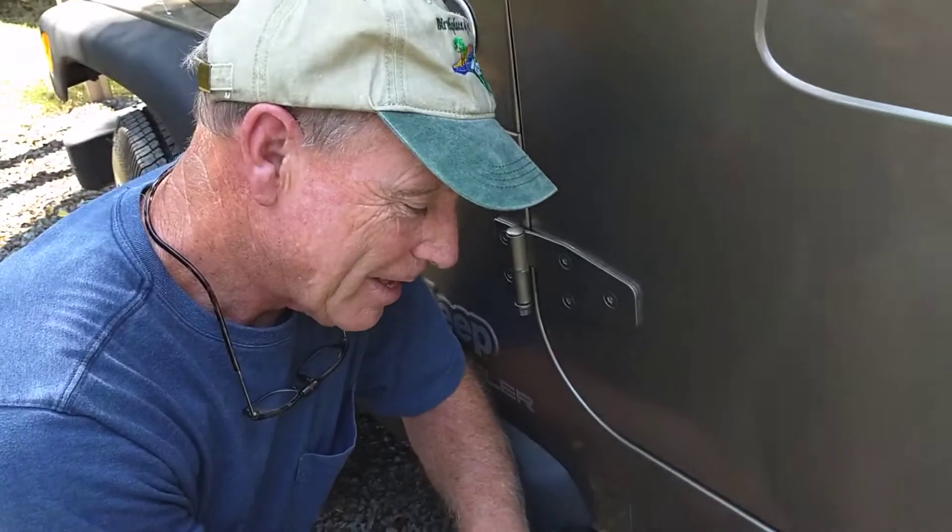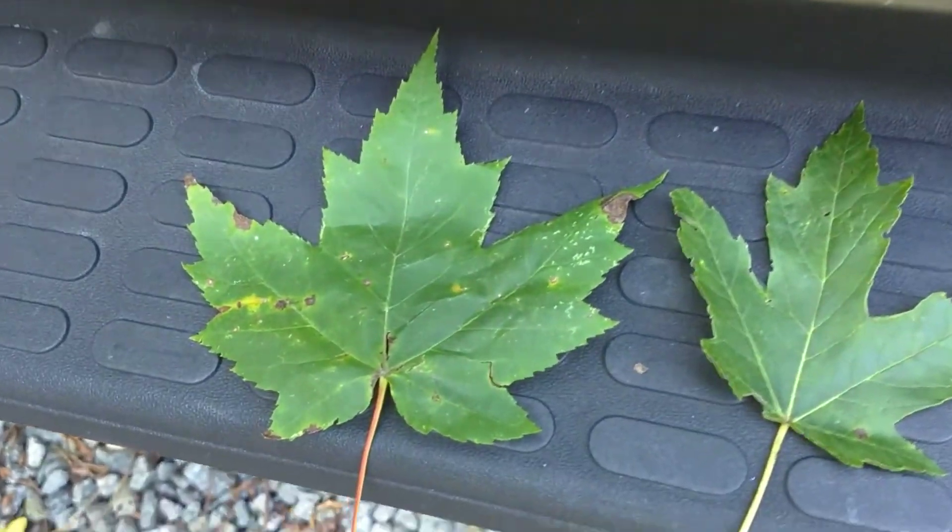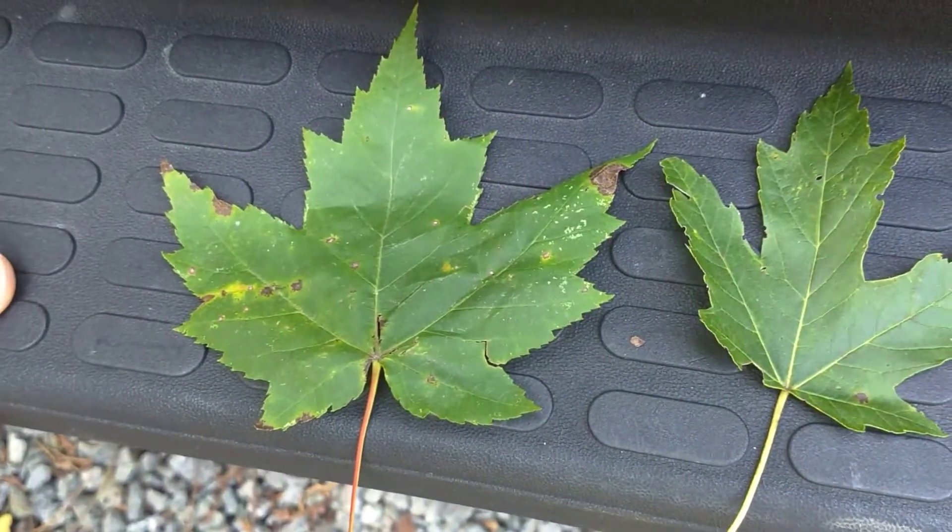Continuing our study of dendrology, we're going to look at three different maples I found on my walk today in the woods. The first one we're going to look at is the red maple. We have a lot of maples in our forest — we call them the soft hardwoods.